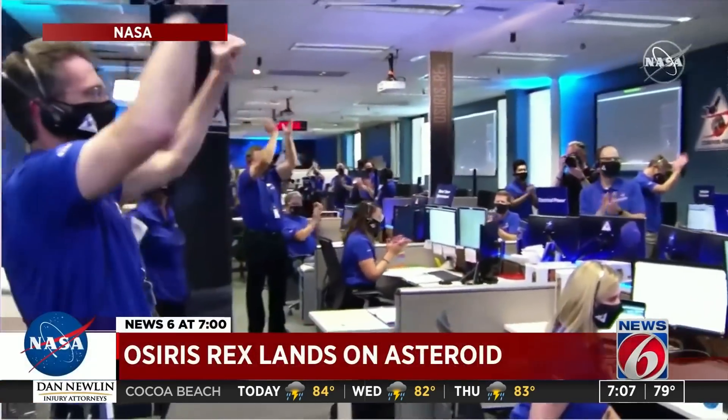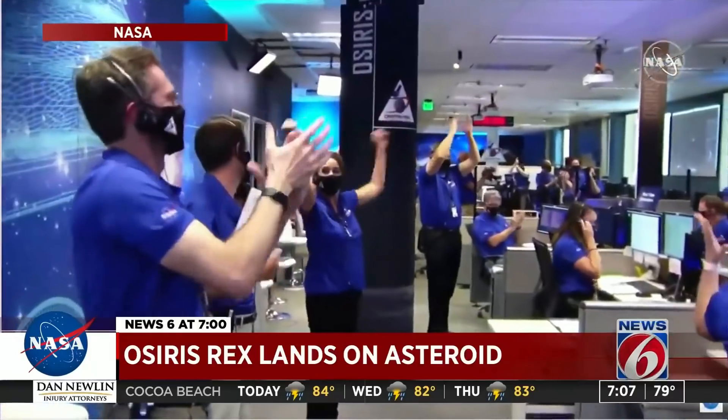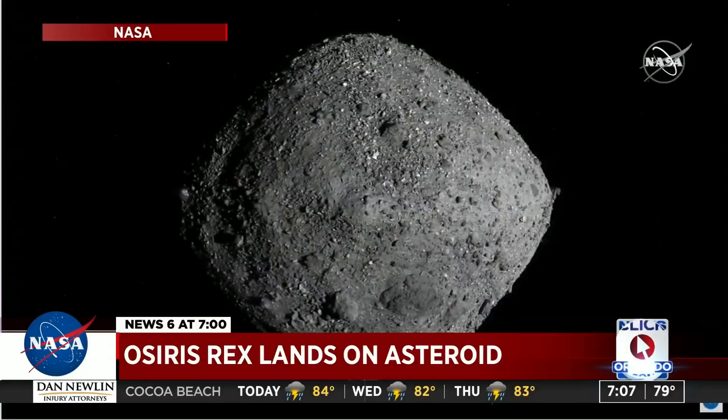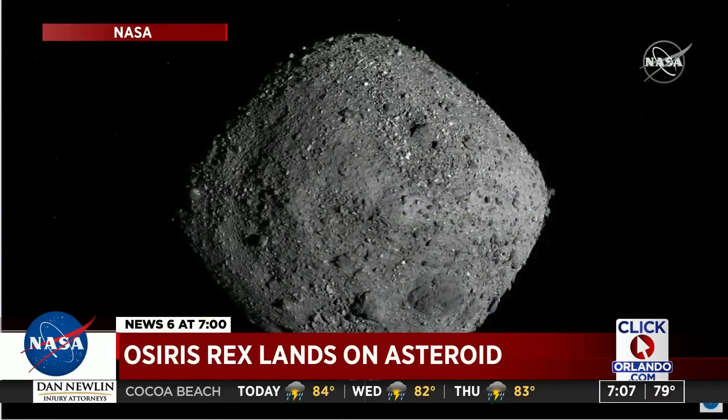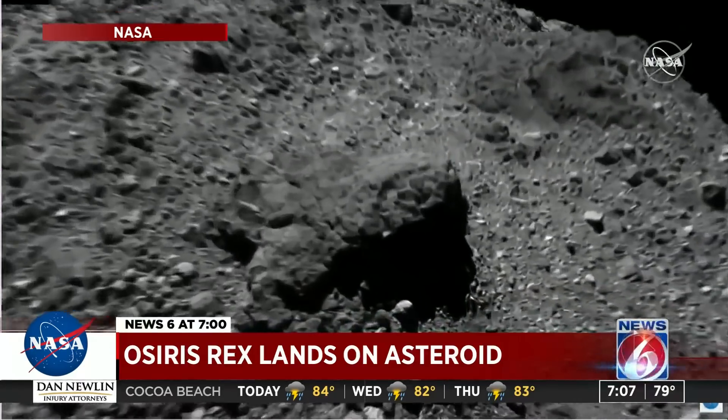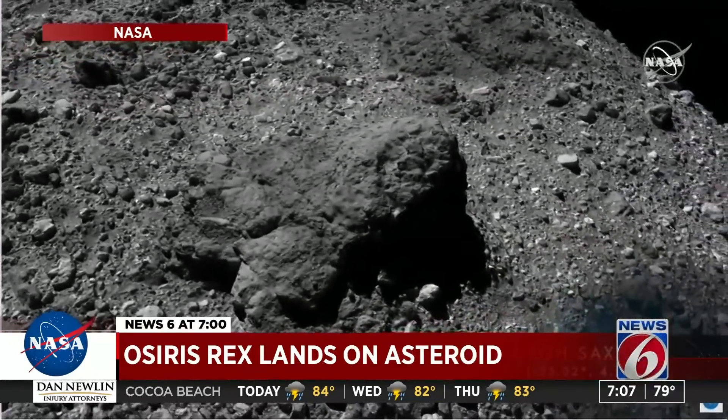Touchdown declared. Sampling is in progress. NASA confirmed OSIRIS-REx touchdown — on time and on target. News 6's Clay Lepard looks at the mission and how it could get results for decades to come.